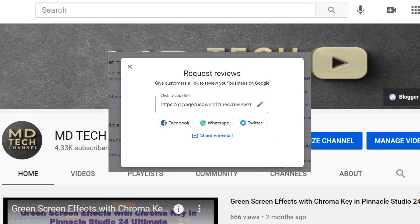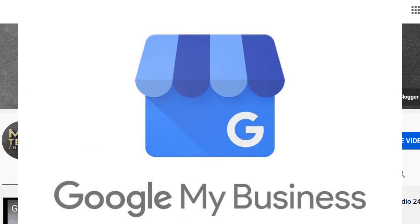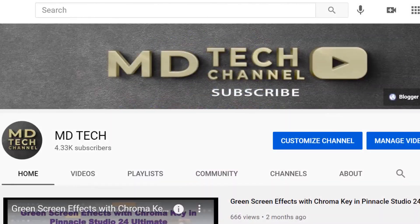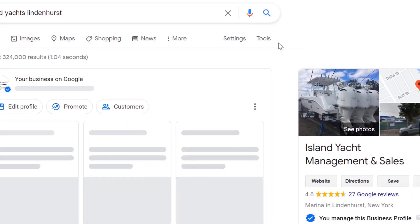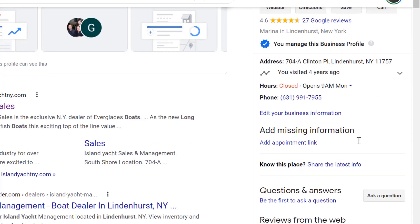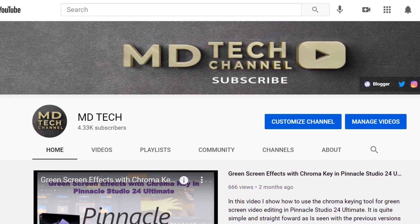We'll talk about why it's important, how to do it, and what the benefit is. So many of you may ask: what actually is Google My Business? Well, Google My Business is a free and easy-to-use tool for businesses and organizations to manage their online presence across Google, including Search and Maps. It helps customers find your business and tell them your story, so you can verify your business and edit your business information. For example, if you type in 'Island Yacht' you see their Google My Business details come up.